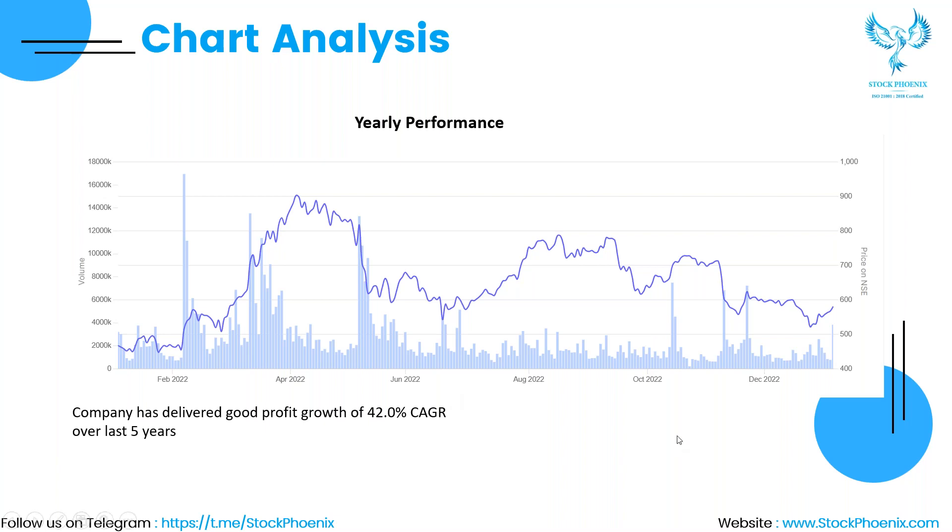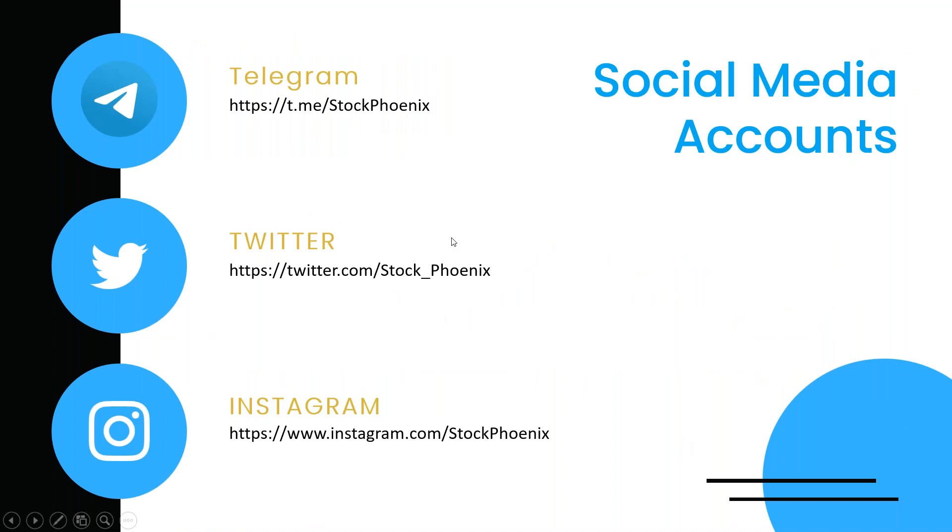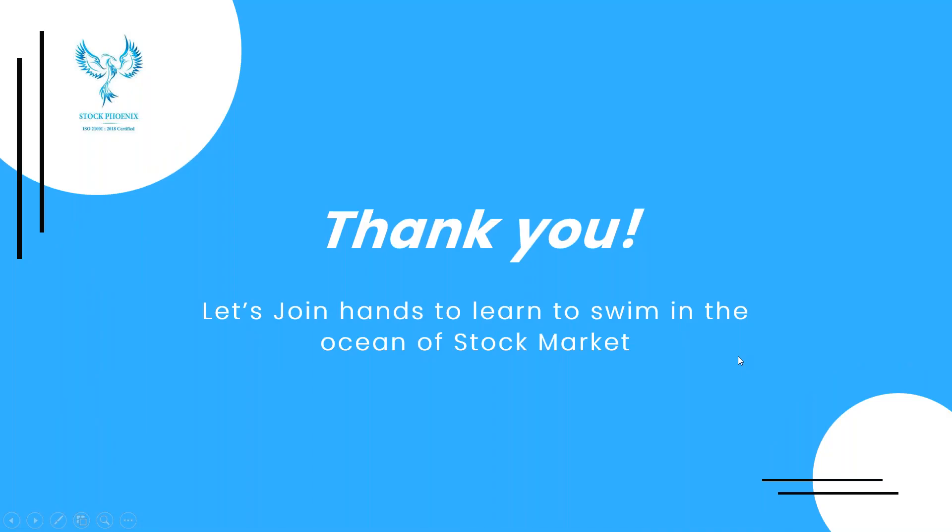To keep up with your learnings and analysis, join us and follow us on our Telegram channel, Twitter page, and Instagram. Stay tuned with Stock Phoenix for more learnings. Thank you.